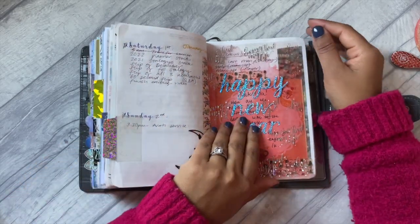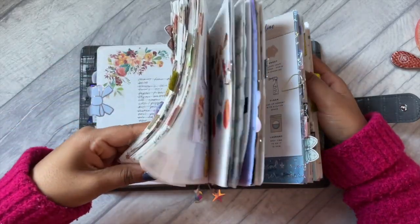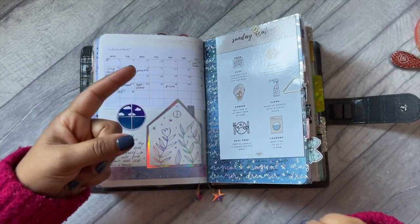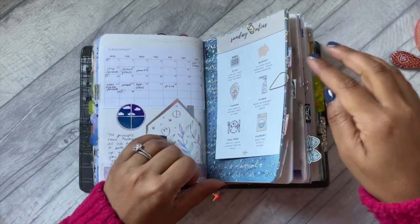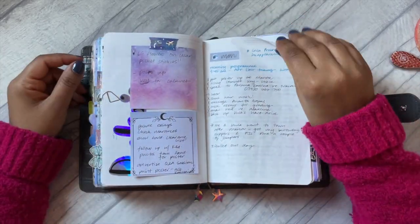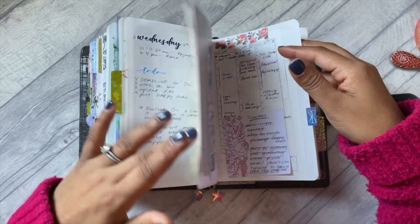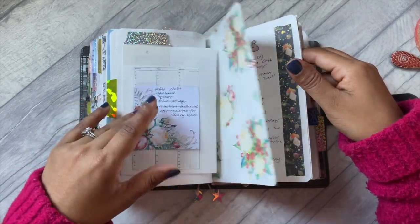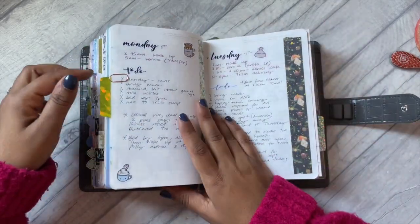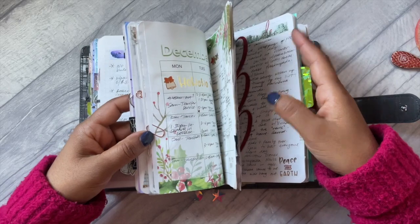That is my Filofax for December! I've had lots of people asking to do a full flip through of all three of my Filofaxes that I've used, from January all the way through December, so I will do that as one long video for you guys. If you have any questions for me while I'm filming that so I can answer while flipping through the pages, please feel free to leave them in the comments below. Thank you so much for joining me for another flip through - I'll see you in one of my next videos, take care guys, bye!